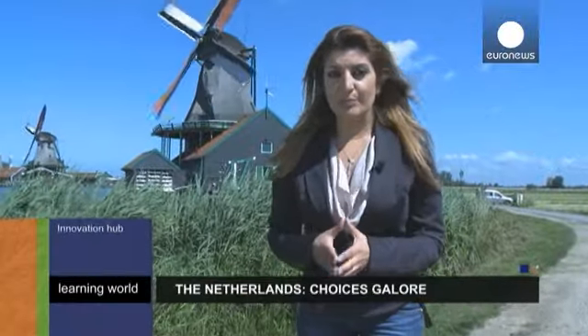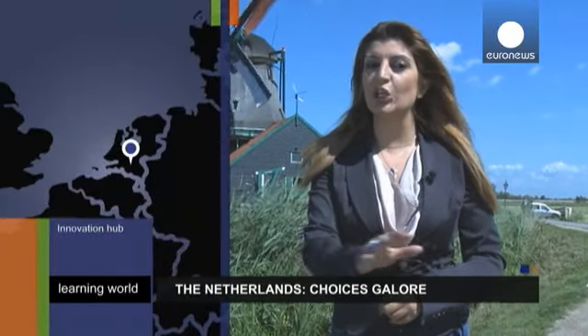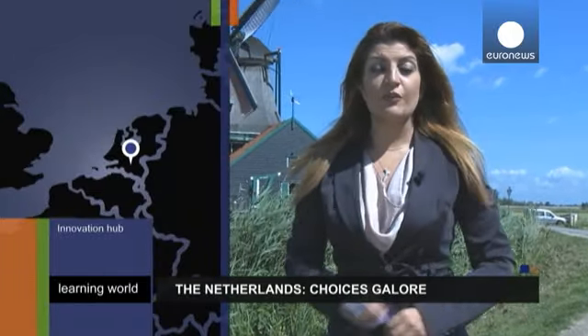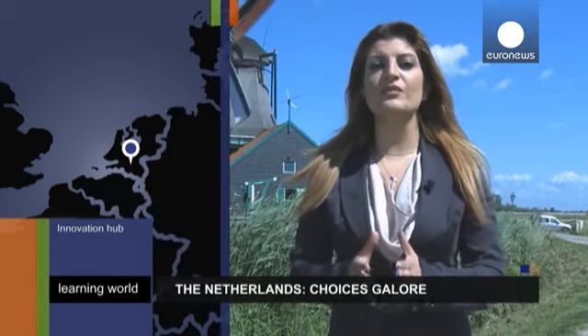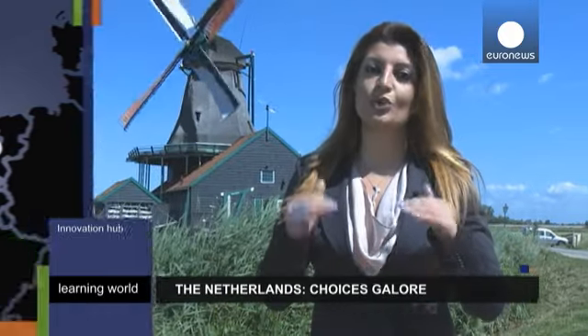Despite small government budgets, Dutch universities are ambitious and eager to compete globally. We visited one of the most prestigious, the Eindhoven University of Technology, to find out how it aims to top the charts.